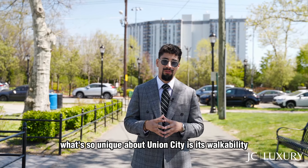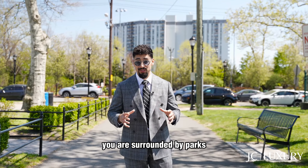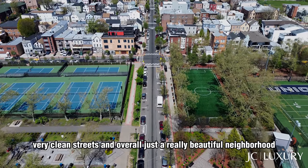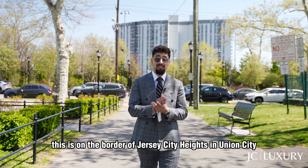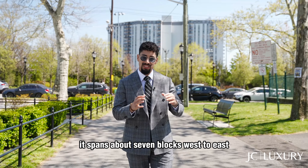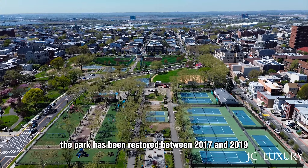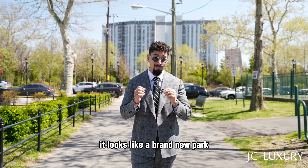What's so unique about Union City is its walkability. You are surrounded by parks, very clean streets, and overall just a really beautiful neighborhood. Right now we're starting off in Washington Park, on the border of Jersey City Heights and Union City. It spans about seven blocks west to east and maybe three blocks north to south. The park has been restored between 2017 and 2019 — it looks like a brand new park.